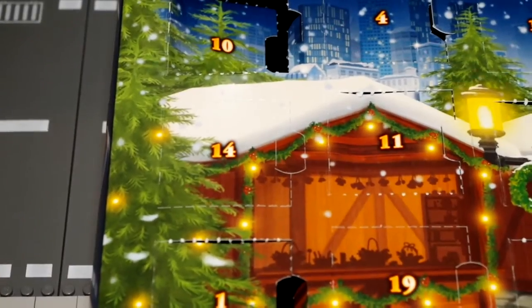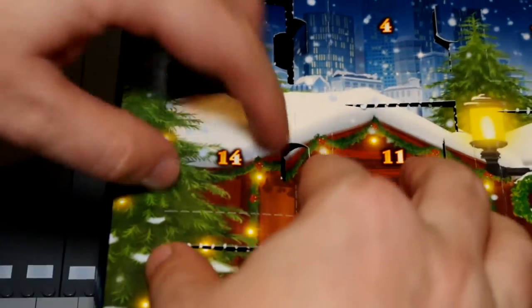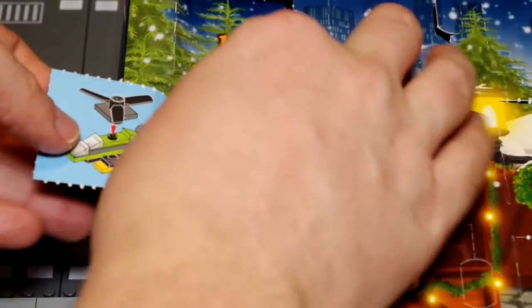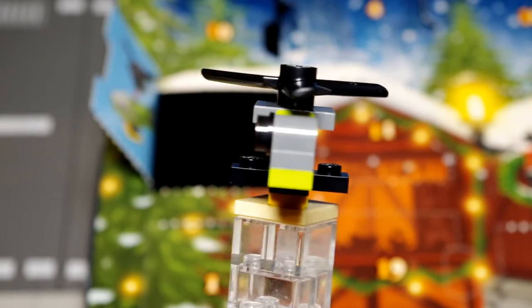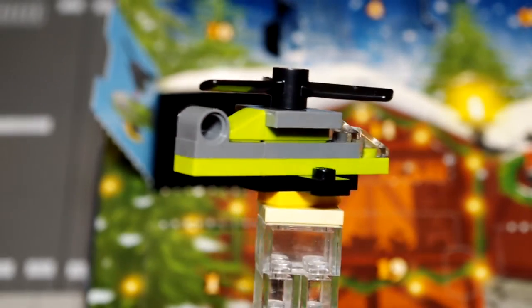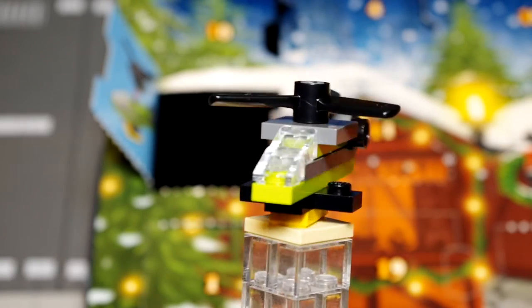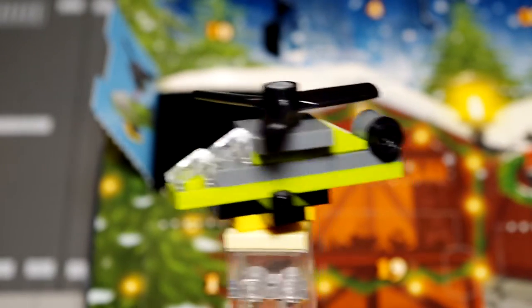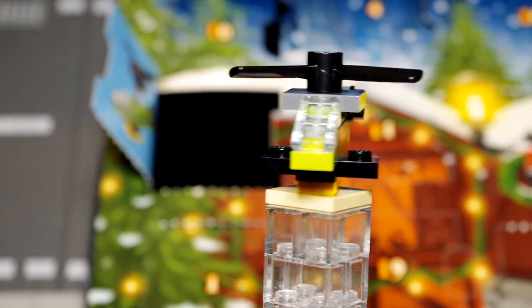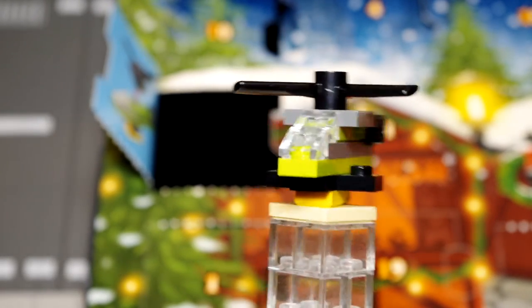Number 14 — it's a helicopter! I knew there would be a helicopter in this set, partly because I saw it on the box but also because Lego City sets always have so many helicopters. I think this one is quite cool — I've not seen one built like this before. It looks really neat, and I'm assuming it's a remote control one so the guy we opened the day before can operate it using his remote control.